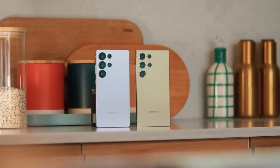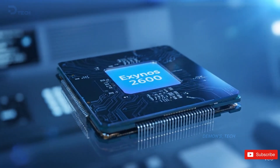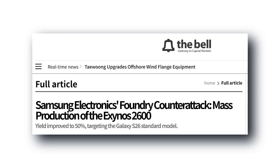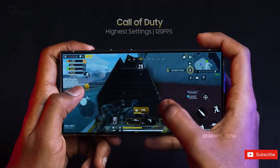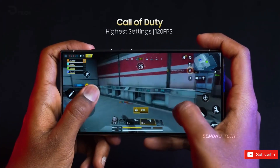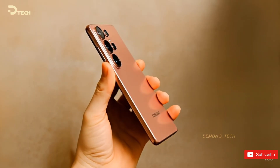The big news? The Exynos 2600, built on Samsung's shiny new 2nm process, has officially entered mass production — and even ahead of schedule. That's a huge deal considering how much trouble Samsung had stabilizing its 3nm process. Now, with this 2nm jump, Samsung is going all-in, and the Galaxy S26 lineup is shaping up to be the comeback platform for Exynos.